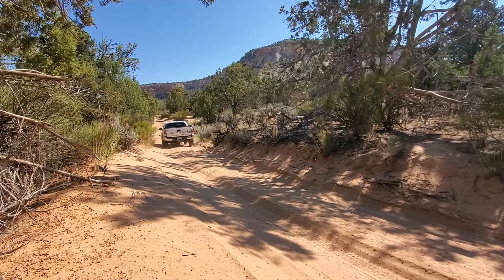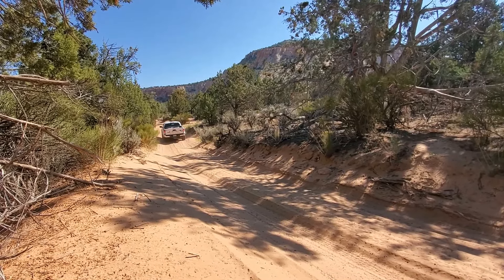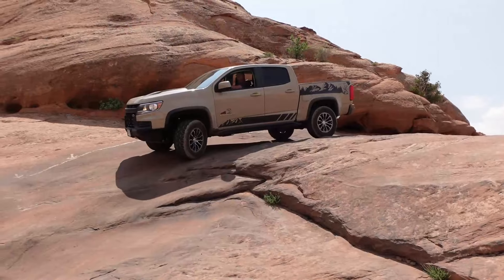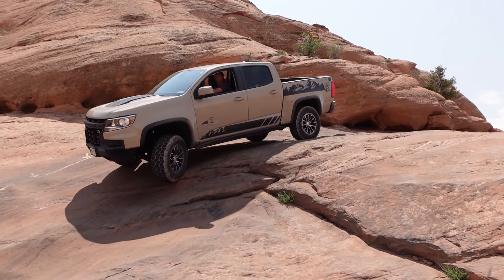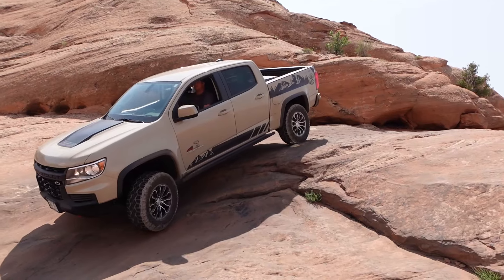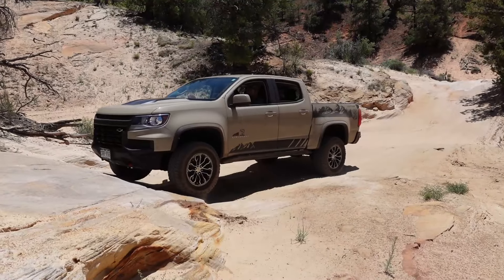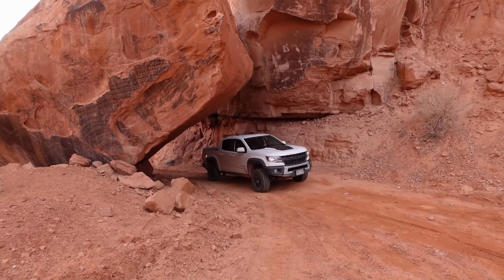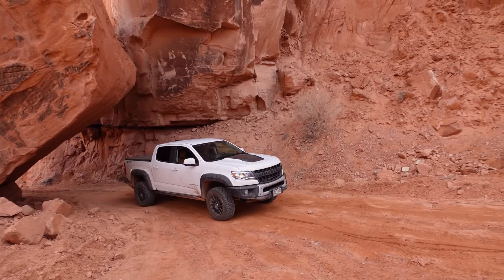Obviously there are so many trails we didn't cover here today — tons of them are doable for stock off-roaders — but these are just our personal favorites that we still talk about to this day. Did we miss a trail that you truly love and think is doable for a stock off-roader? Comment down below and let us know. Hopefully you can use this list to add new adventures for you and your family. We hope to see you on the trail soon — bye for now!